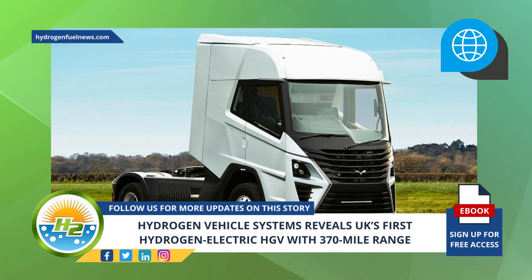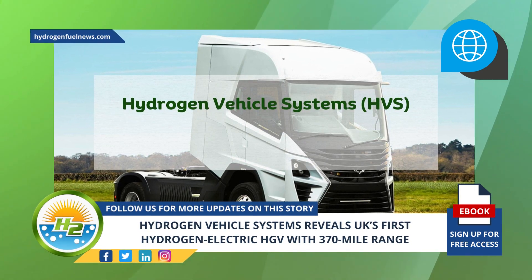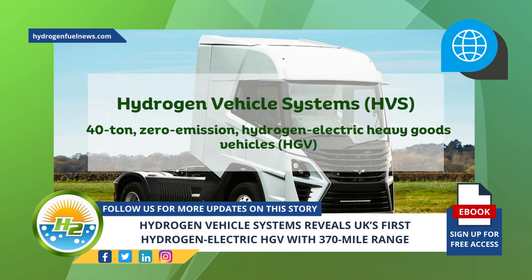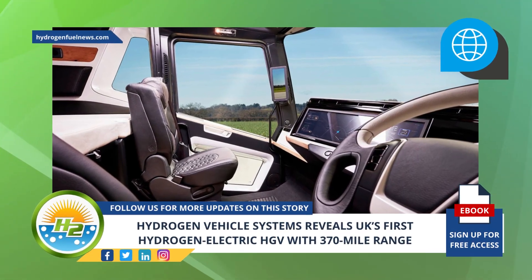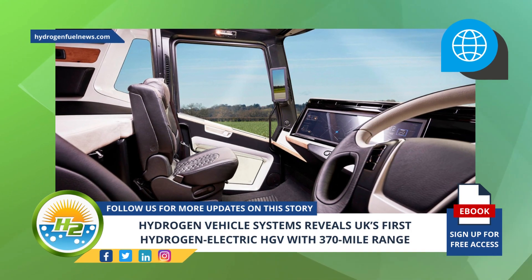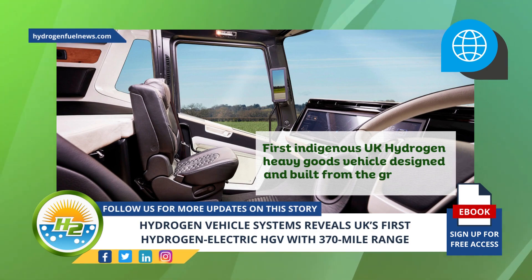Joining other hydrogen vehicle unveilings in 2023 is Hydrogen Vehicle Systems' 40-ton, zero-emission, hydrogen electric heavy goods vehicle. The company's HGV technology demonstrator, recently unveiled at the commercial vehicle show, features a unique powertrain and cab design and is the first indigenous UK hydrogen heavy goods vehicle designed and built from the ground up.